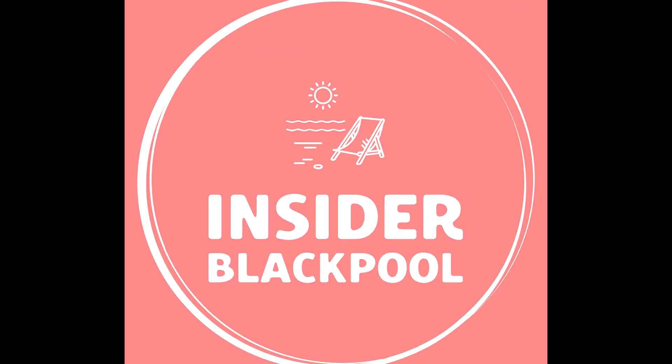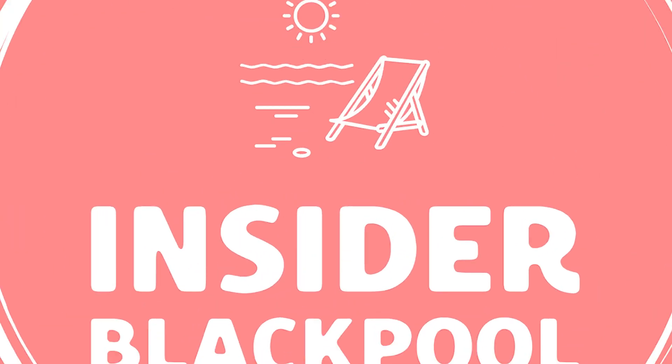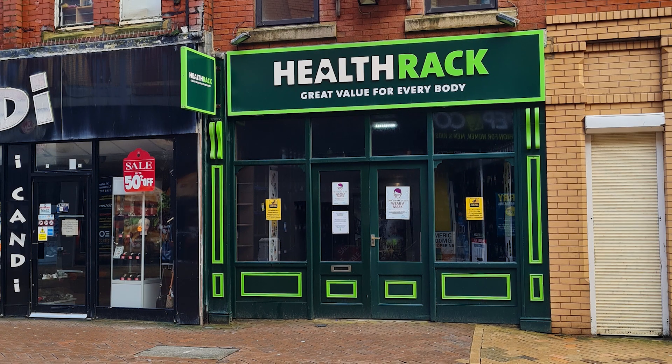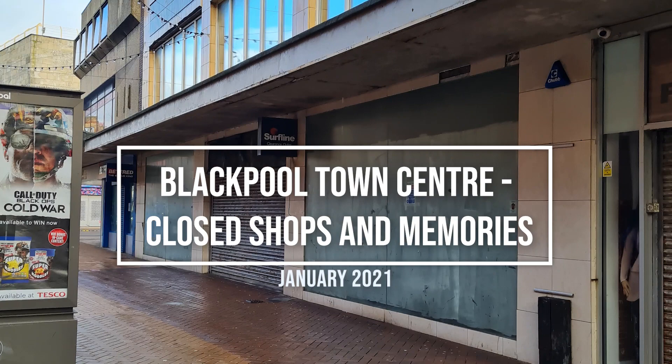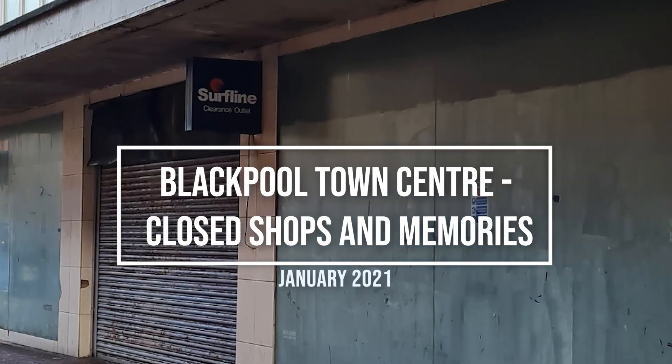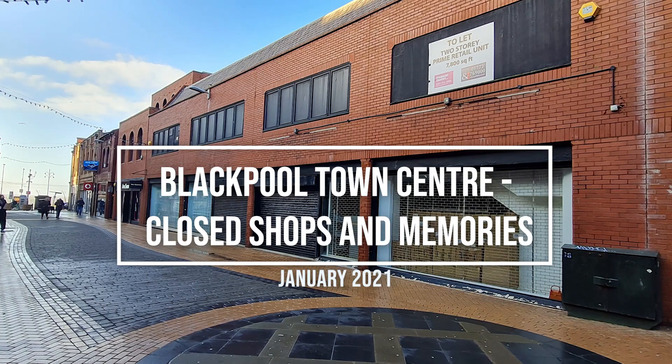Hi and welcome to Inside of Blackpool. In this video, following the closure of some high-profile shops in the town centre, we've decided to have a walk around the town centre and share with you some of our memories of the shops from a bygone age, and also some of the clubs and pubs that we pass along the way.